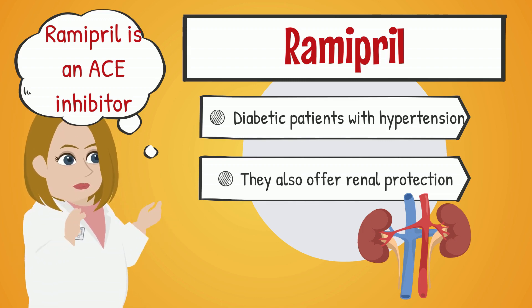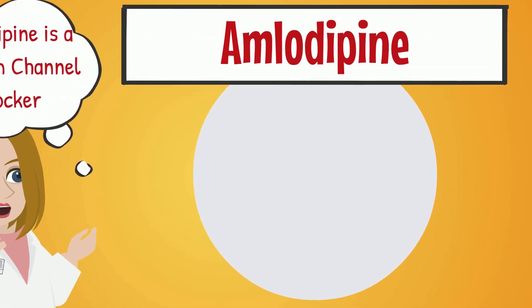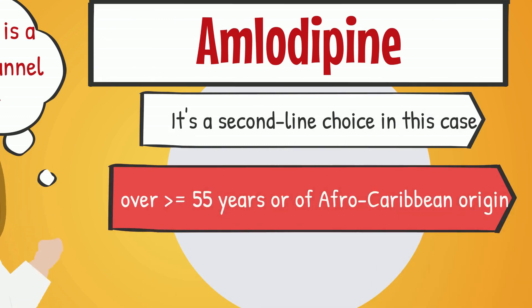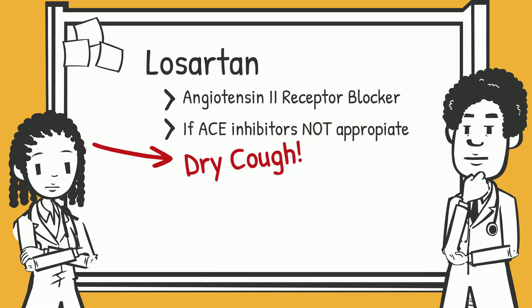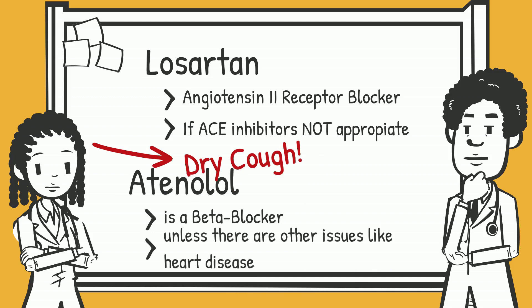What about the other options? Amlodipine is a calcium channel blocker — it's not usually the first option for diabetic hypertensive patients; it's a second-line choice in this case. However, it is the first-line drug in patients aged 55 or older, or of Afro-Caribbean origin. Losartan is an angiotensin-2 receptor blocker, or ARB, typically used when someone can't tolerate ACE inhibitors — for example, if the patient is complaining of a dry cough. Atenolol is a beta blocker; it's not generally the first pick for hypertension unless there are other issues like heart disease.